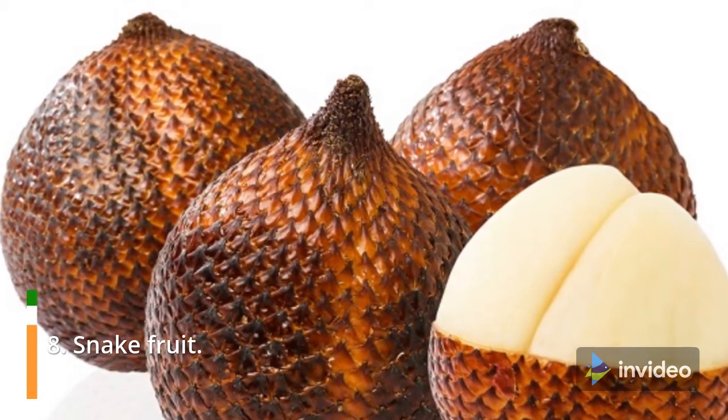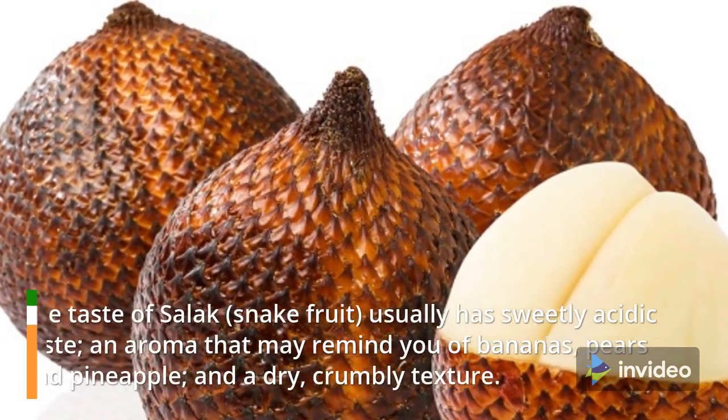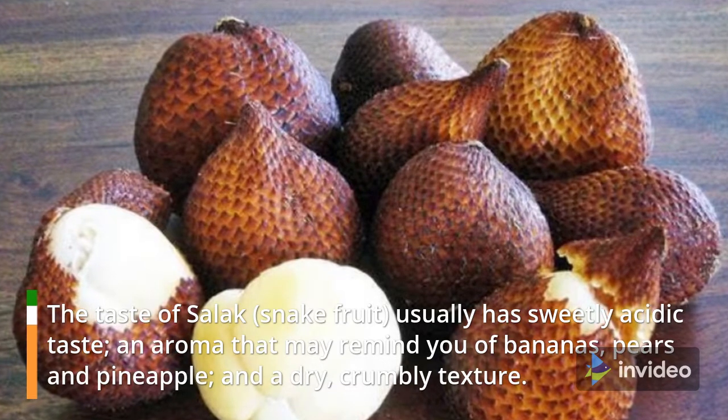8. Snakefruit. The taste of salak snakefruit usually has a sweetly acidic taste, an aroma that may remind you of bananas, pears and pineapple, and a dry, crumbly texture.